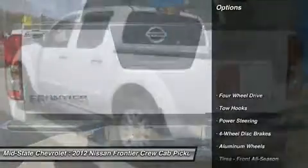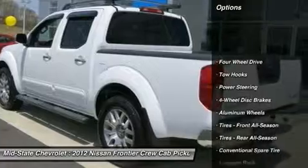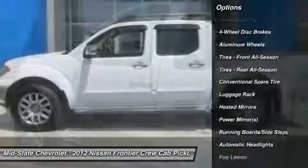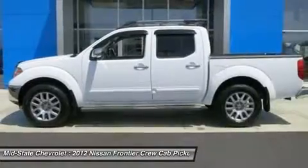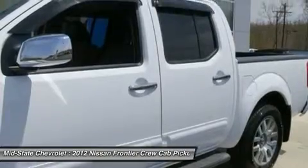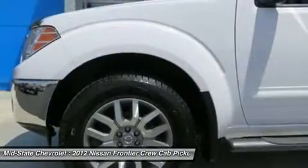Here are some of this vehicle's great options: power passenger seat, steering wheel audio controls, air conditioning, adjustable steering wheel, power steering, aluminum wheels, cruise control, four-wheel disc brakes, keyless entry, and four-wheel drive.